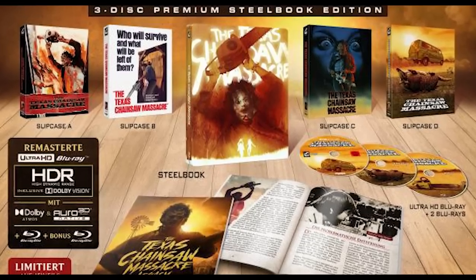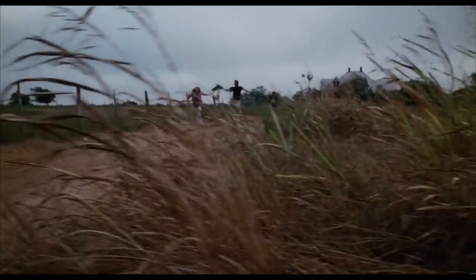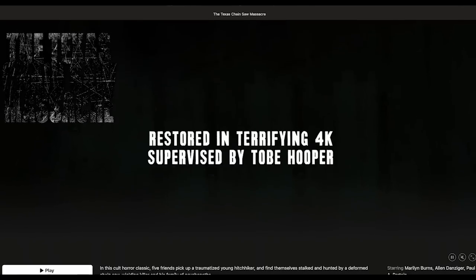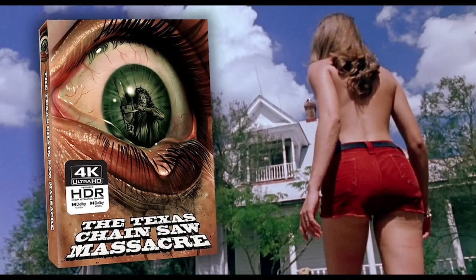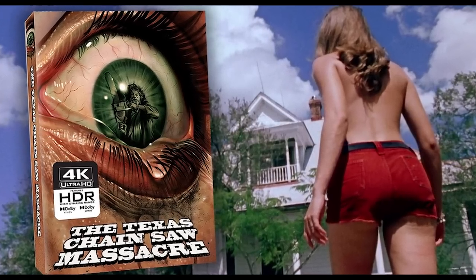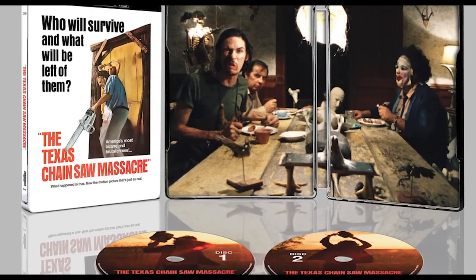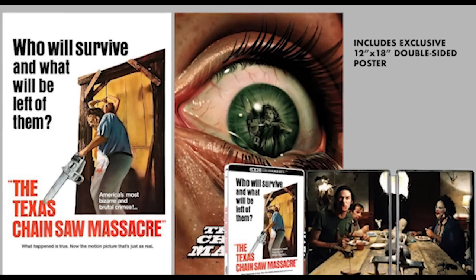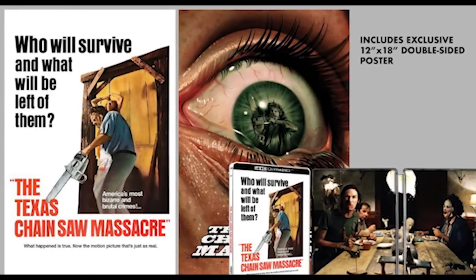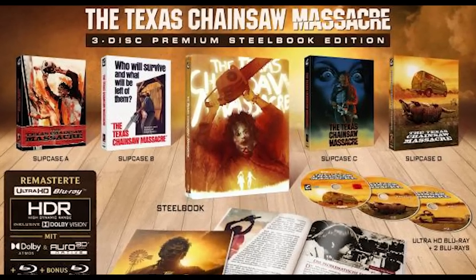In 2023, two more releases of The Texas Chainsaw Massacre hit the shelves — or by this time, the virtual shelves — including the first U.S. release of the film on 4K from MPI Media and Dark Sky Films. Dark Sky released both a slipcover edition and a steelbook edition, with the slipcover featuring new artwork and the steelbook using the original poster art. Personally, I went with the steelbook because I love that original poster art, and it included a mini poster featuring both the original art and the new slipcover art. This release features the same transfer as the Turbine Media release, but may have some slight differences in compression and/or color grading.